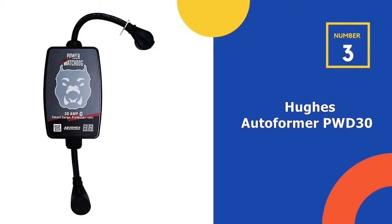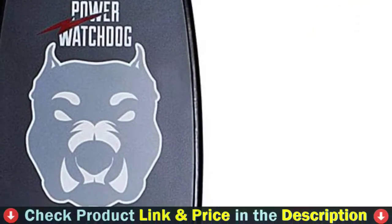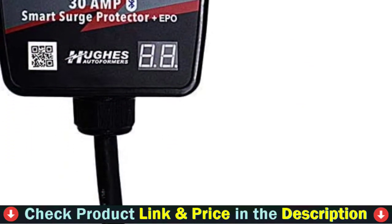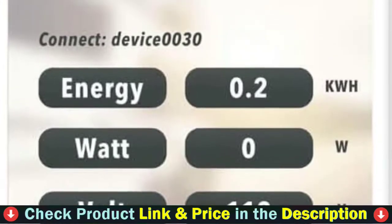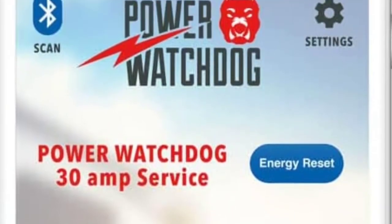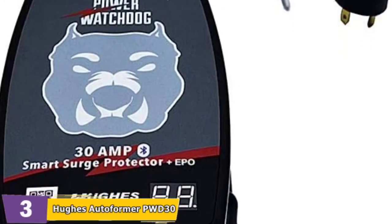Third pick in our list is Hughes Autoformer PWD30. This model is the best 30 amp surge protector because it is easy to install and provides adequate surge protection. It also performs circuit analysis and watches for dangerous power spikes coming from your RV park's pedestal. This is the first surge protector on this list that uses Bluetooth technology to connect to your smartphone. Most of these surge protectors have various methods for alerting you to a problem or simply shutting down your RV until the issue is resolved.